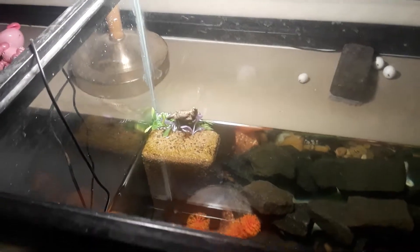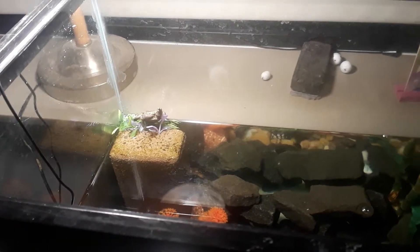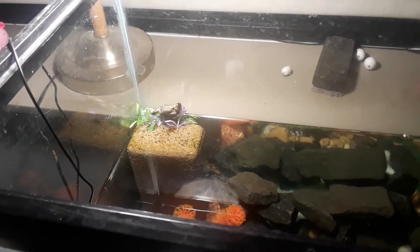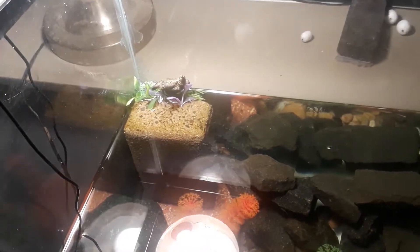Hey guys, it's Turtle Mike. I just came in the room to check up on my tanks like I do before I go to bed, make sure everything's all right, and this is what I run into.